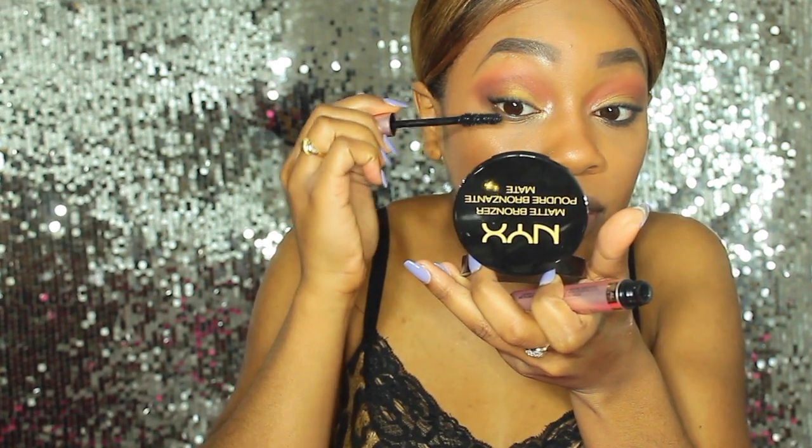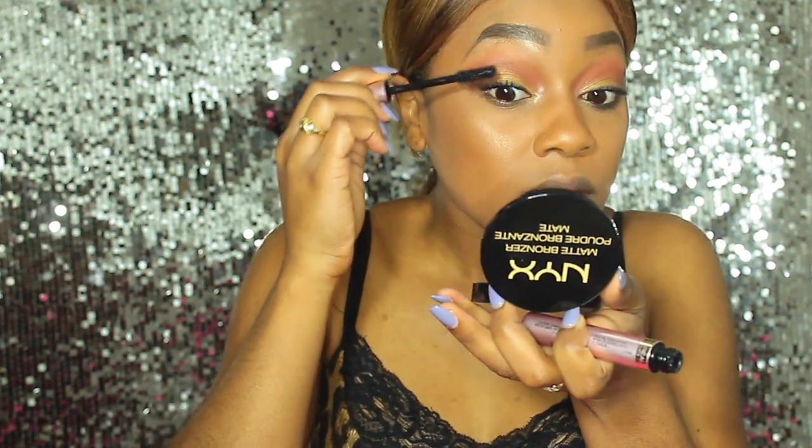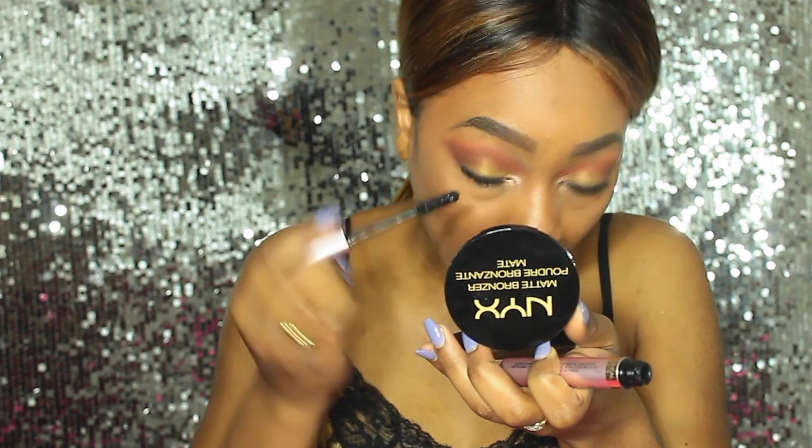I am definitely liking the way it's looking so far — it's definitely giving me a lot of volume without the clumps. This is how the mascara looks so far and I really, really like how it looks. To be honest, I personally can't tell that I have two different mascaras on each eye. I put another coat on the top lash and then went in and did the bottom, and I am so impressed at how it looks — it honestly looks the same.